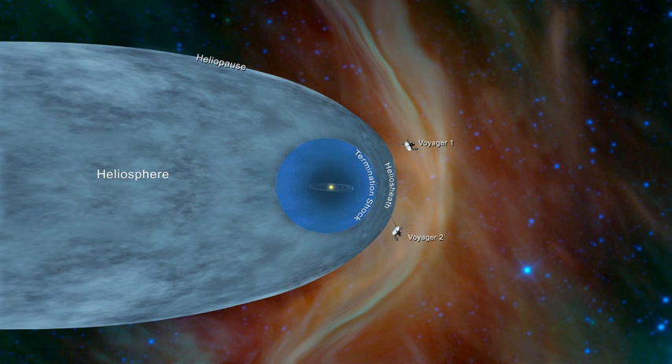Beyond the shock lies the heliosheath, a broad transitional region between the inner heliosphere and the external environment. The outermost edge of the heliosphere is called the heliopause. The overall shape of the heliosphere resembles that of a comet, being approximately spherical on one side, with a long trailing tail opposite, known as the heliotail.